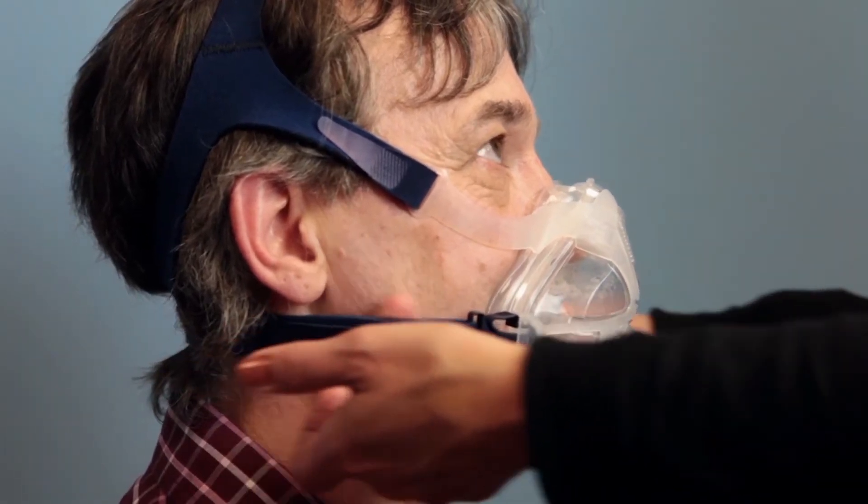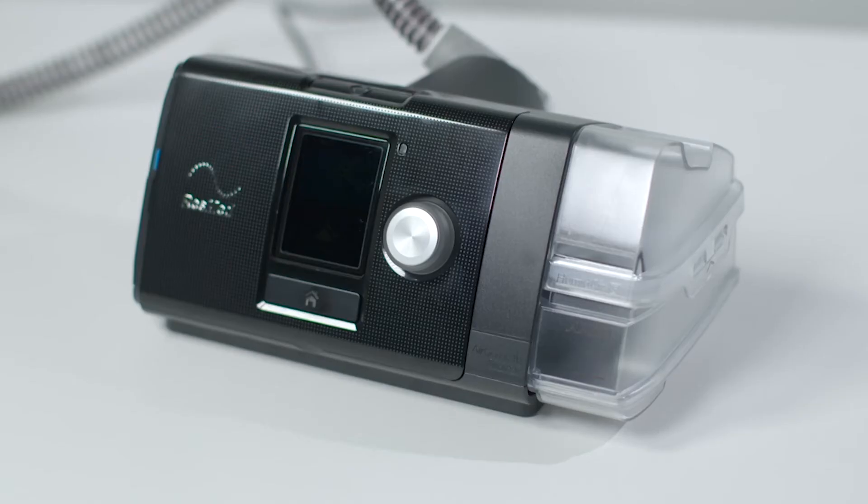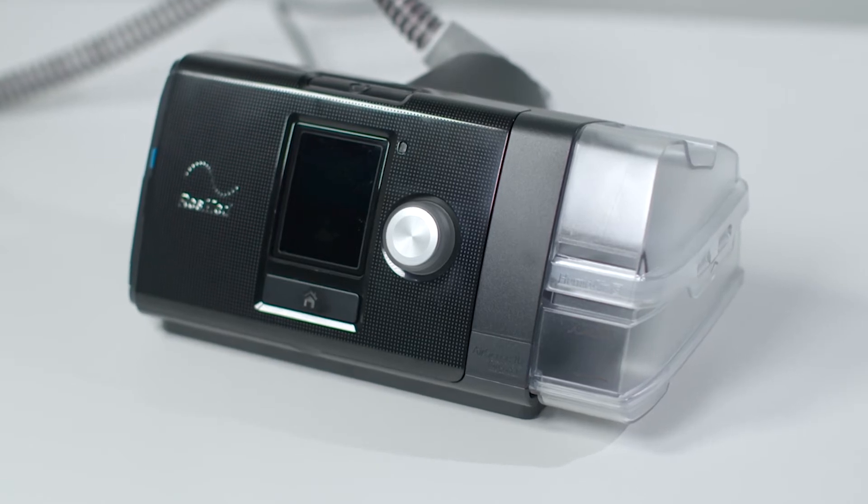If this is happening to you, please contact your CPAP provider, as you may benefit from either a full face mask — which will allow you to breathe either from your nose or your mouth — or from added humidification. Both can be successful in resolving the problem.